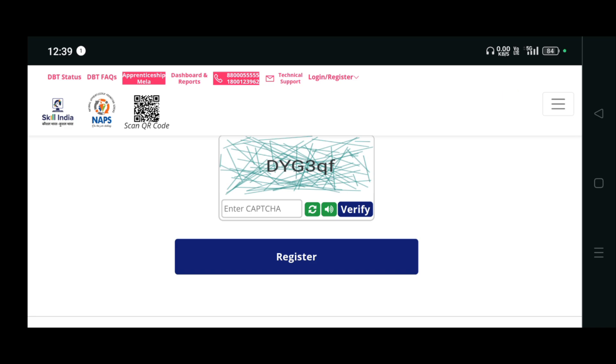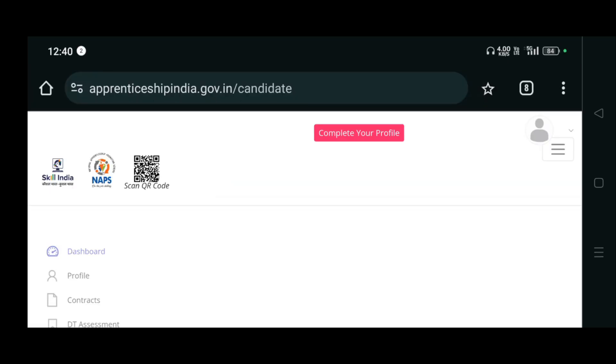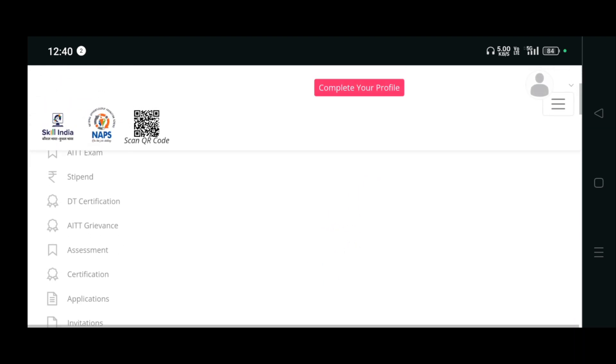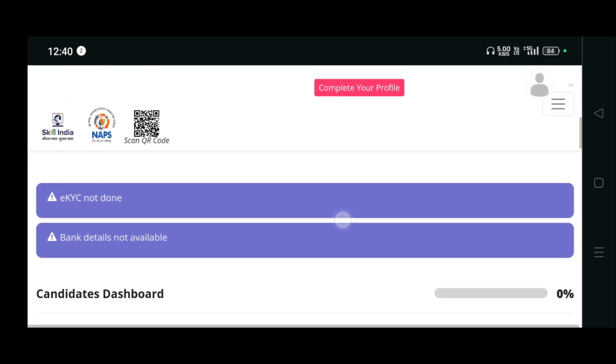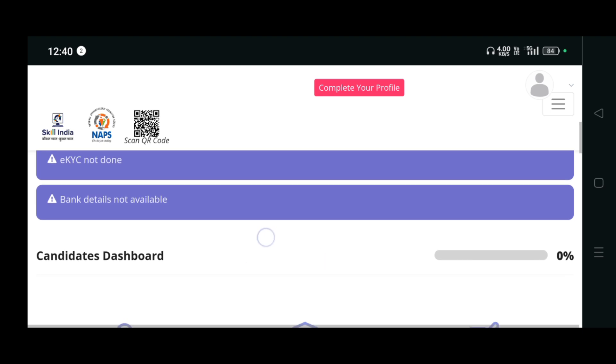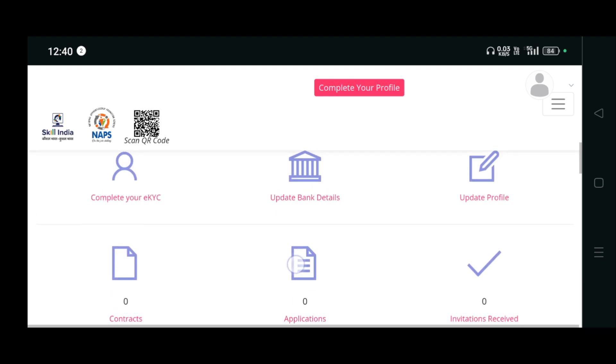After logging in, you have to make sure you complete your profile and upload some documents. You have to update your eKYC and your bank details first.